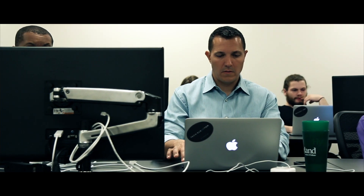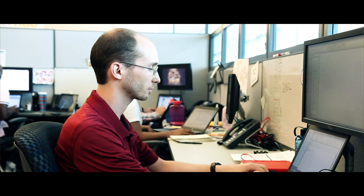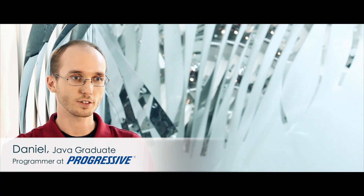I was looking to get out of retail and I was looking at coding boot camps, and what really set Tech Elevator apart for me was not only the experience of the instructors and staff but also that genuine commitment to helping me land that first job.